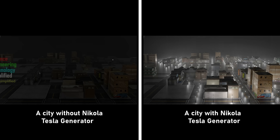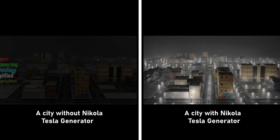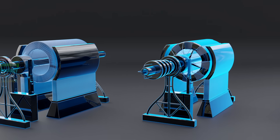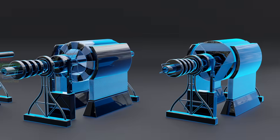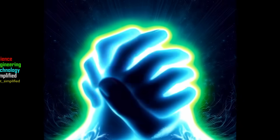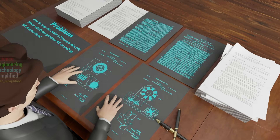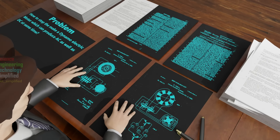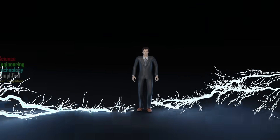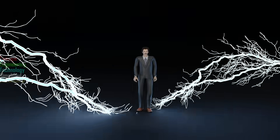But what makes Tesla's generator so extraordinary? What secrets lie within its design that reshaped humanity's destiny? In the next few minutes, we'll unravel the brilliance of Tesla's vision and explore how this invention bridged the gap between two opposing forces, AC and DC power. Are you ready to discover the untold story of Tesla's generator and witness the legacy of an inventor who dared to challenge the impossible? Then let's dive into the electrifying journey of genius, innovation, and a legacy that changed our world forever.